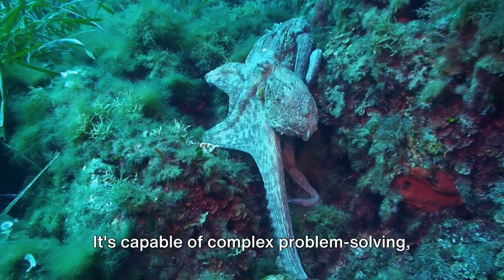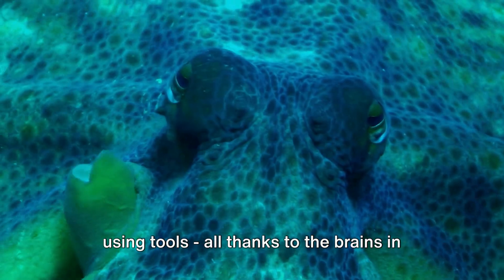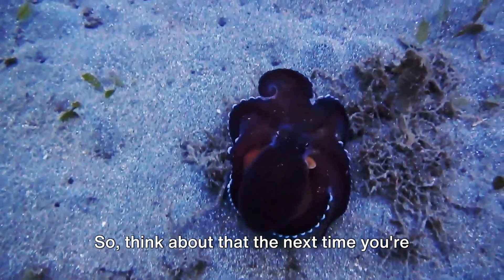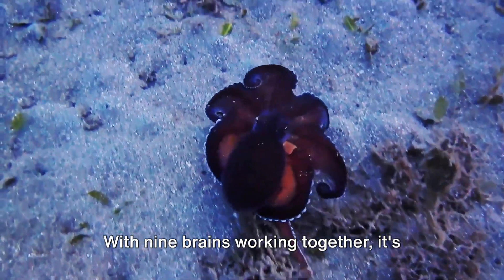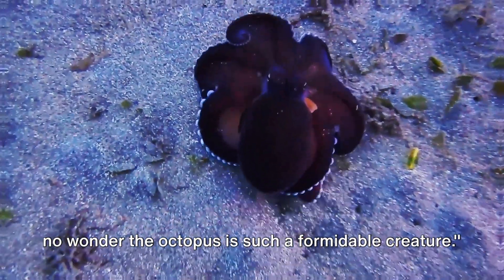It's capable of complex problem-solving, learning through observation, and even using tools — all thanks to the brains in its arms. Think about that the next time you're struggling to juggle tasks. With nine brains working together, it's no wonder the octopus is such a formidable creature.